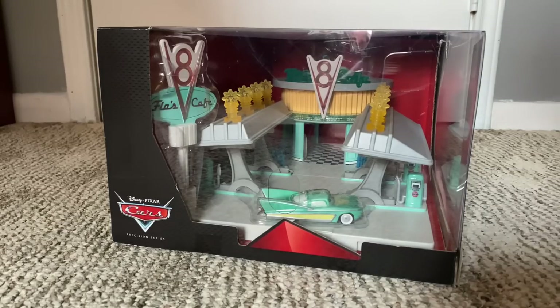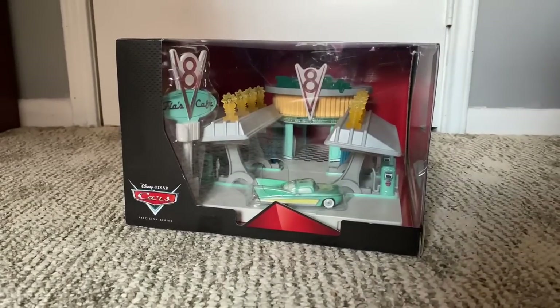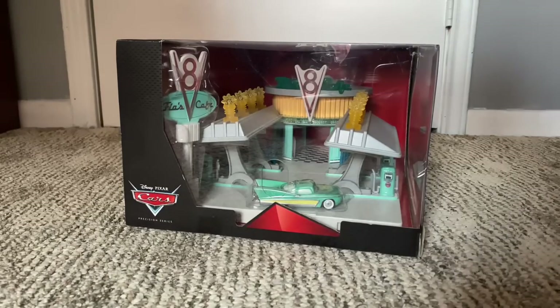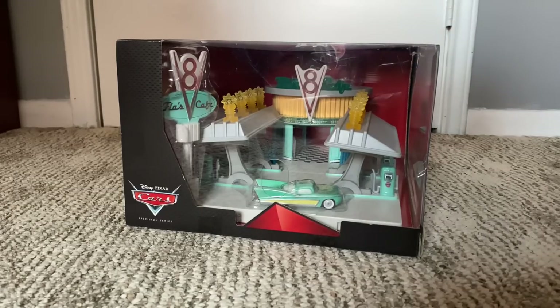So welcome everyone, and in this video we're going to be comparing the Flo's Cafe while unboxing it, of course, and comparing it to the Supercharged one that I used in an interactive unboxing video a couple months back. We're gonna be unboxing this and I just cannot express how happy I am to have this set. So thank you guys so much for the support, and let's get to the review.